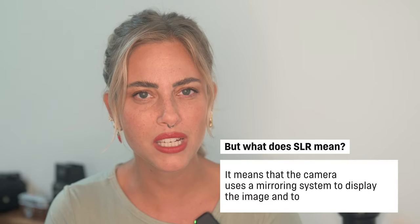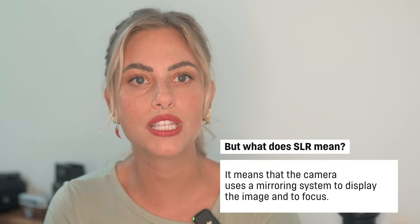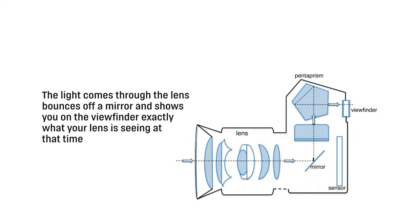DSLR stands for Digital Single Lens Reflex. Your first clue here is that SLRs existed before digital, hence the D at the front. This system was used in film before digital sensors even existed. SLR means the camera uses a mirroring system to display the image and to focus. The light comes through the lens, bounces off a mirror and shows you on the viewfinder exactly what your lens is seeing. This makes the image you see as close as possible to what the final image would look. When you press the shutter, the mirror flips up, exposing the sensor to the exact same light and capturing the image. This is called an optical process.